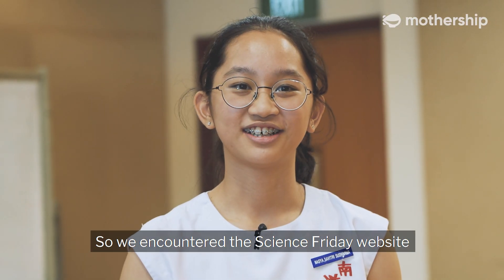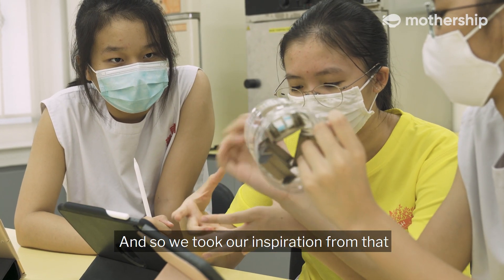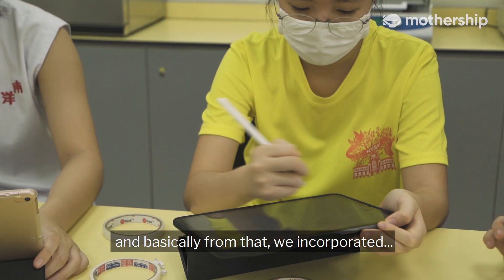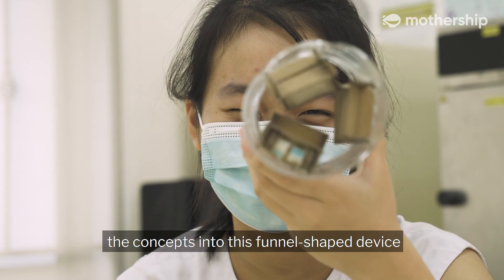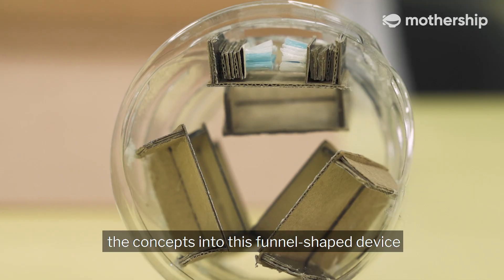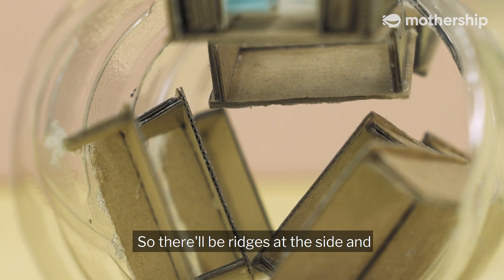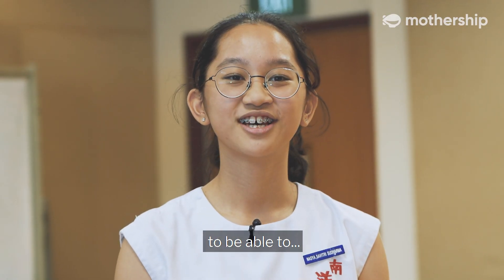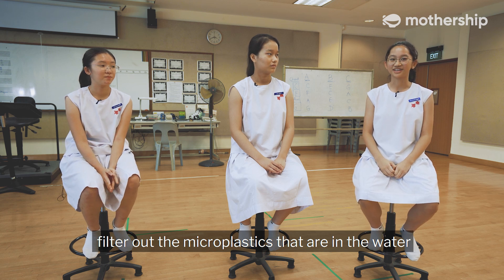We encountered the Science Friday website where we learned about the manta ray, and we took our inspiration from that. We incorporated those concepts into this funnel-shaped device, which is our MicroVortex. There will be ridges at the side and we will use centrifugal force to be able to filter out the microplastics that are in the water.